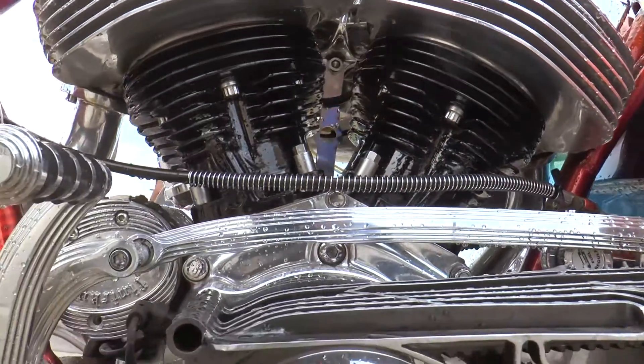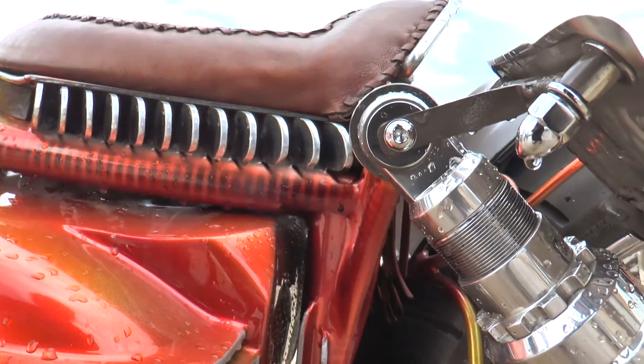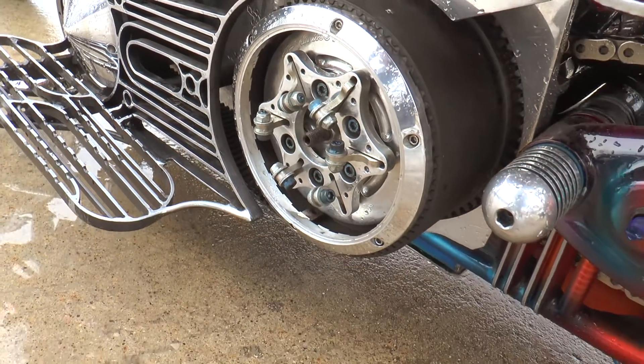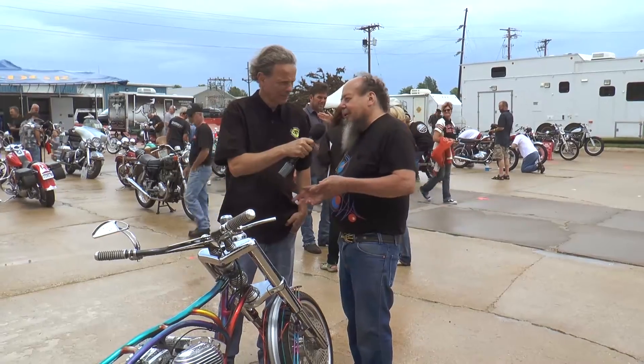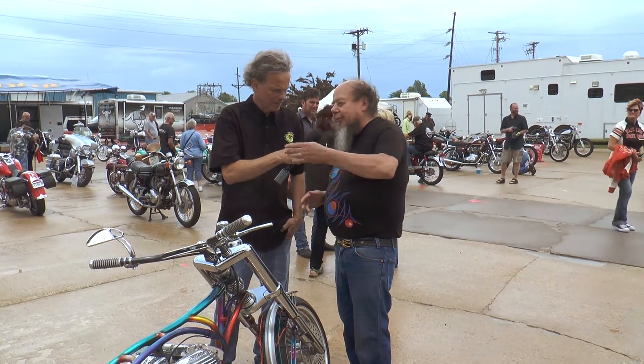Ron, how long have you been building bikes? Fins or bikes? Bikes. I've been a little over 50 years. I started with bicycles. I had a Cushman Eagle. I had a Whizzer. I had a '52 BSA plunger frame, and KHKs and so on and so forth.